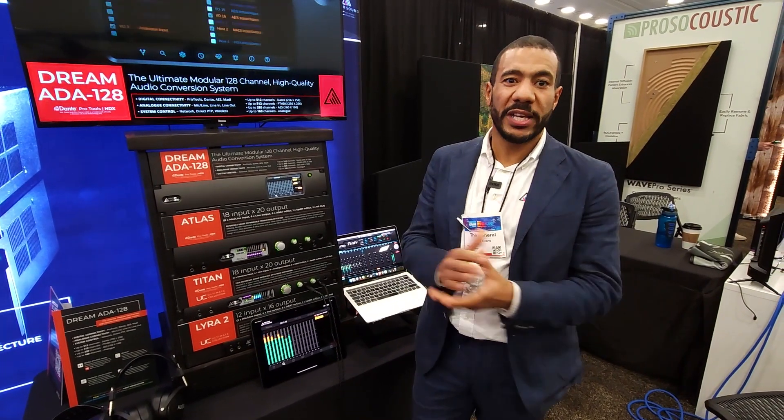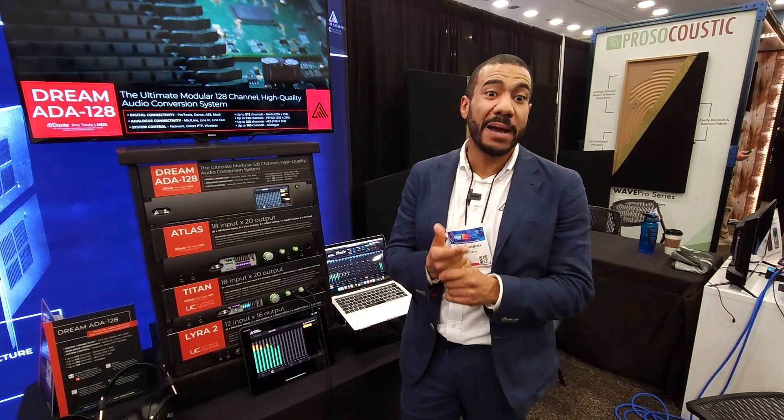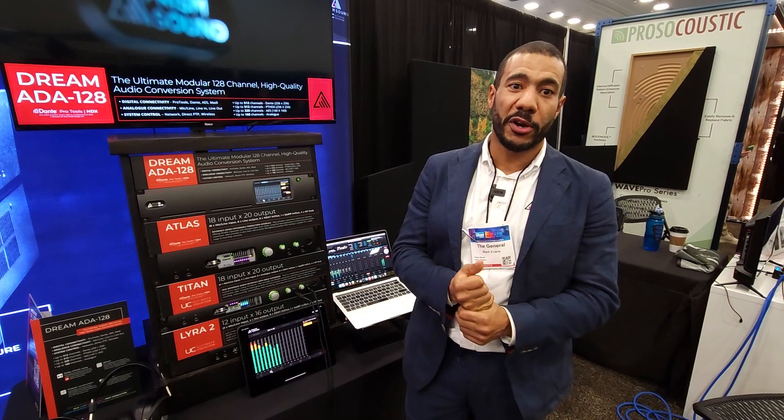Hi, I'm Mark Evans, the International Sales Director for Prism Sound. We're here with Audio Technology Magazine at NAMM 2024, where we're showing the entire range of Prism Sound products.